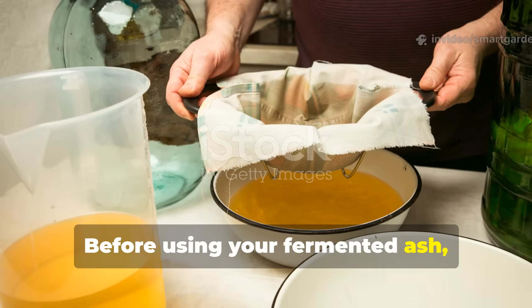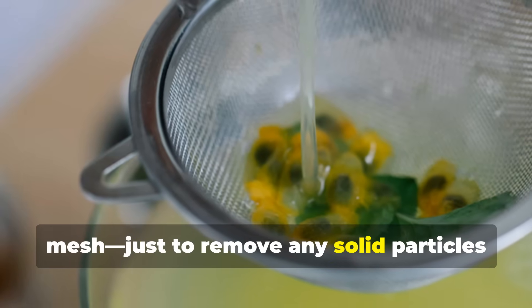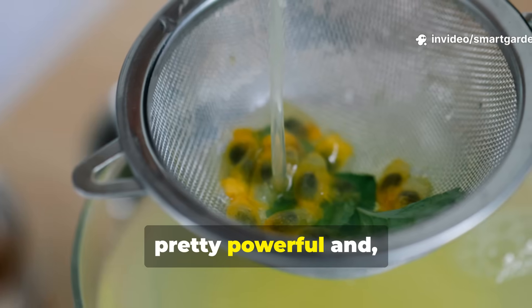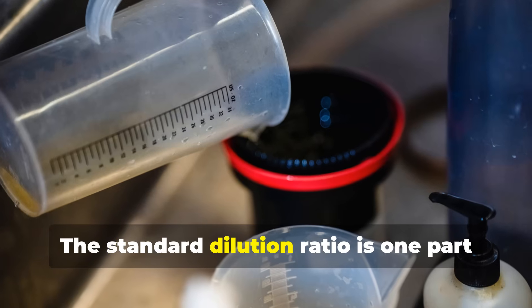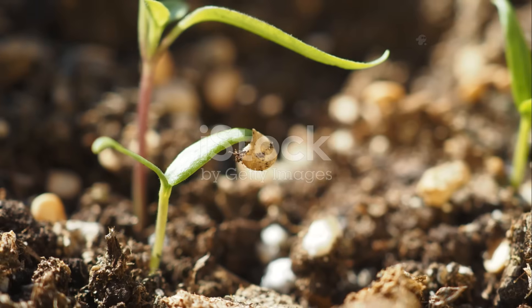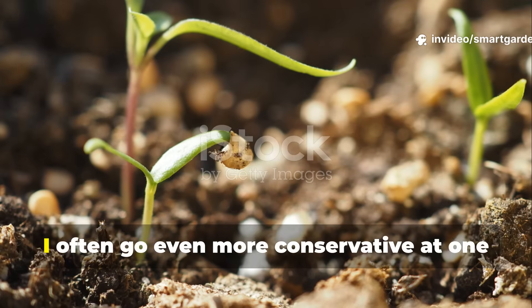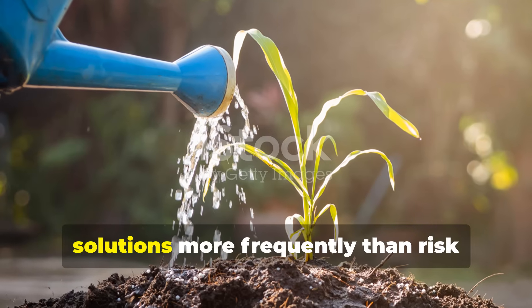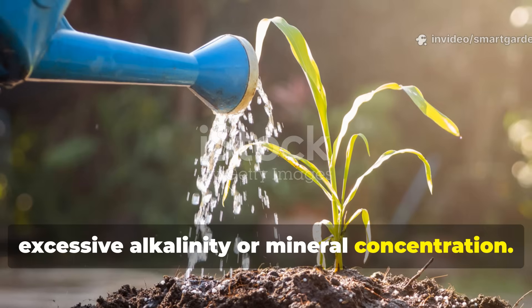Before using your fermented ash, strain it through cheesecloth, an old t-shirt, or fine mesh, just to remove any solid particles that could clog sprayers or settle unevenly in your soil. The resulting liquid concentrate is quite powerful and must be diluted before you apply it. The standard dilution ratio is 1 part fermented ash liquid to 10 parts water. For particularly sensitive plants or seedlings, go even more conservative at 1 to 15. It's better to apply weaker solutions more frequently than risk burning delicate roots with excessive alkalinity or mineral concentration.